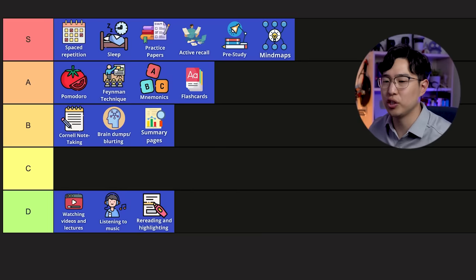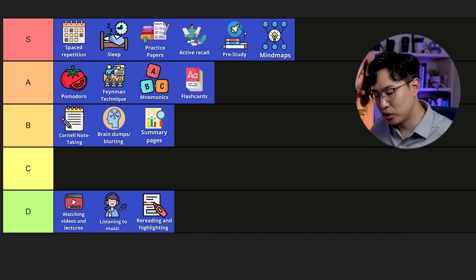Watching videos and lectures and essentially just re-watching or consuming content mindlessly is by definition useless — so that's a D. It's forever a D.